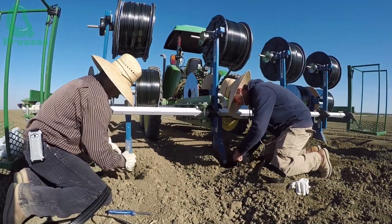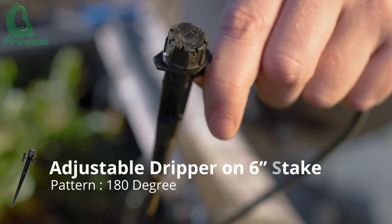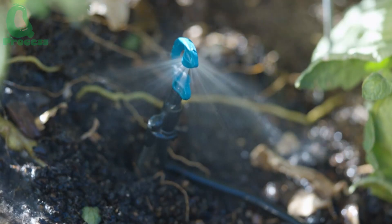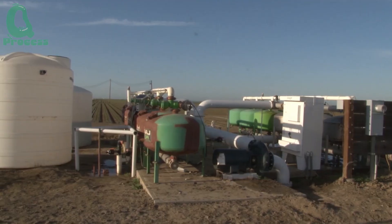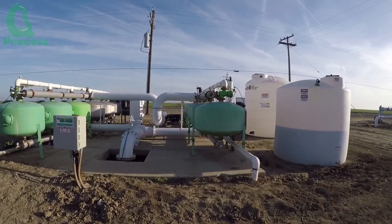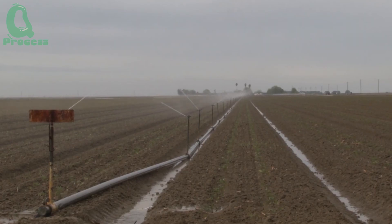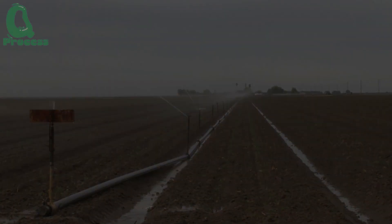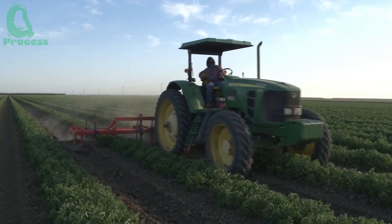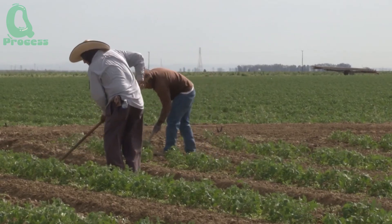As tomato plants begin to grow, they are nurtured using modern systems. Smart drip irrigation is a key factor, delivering the precise amount of water and fertilizer needed without waste. This method saves up to 30% of water, reduces chemical fertilizer use by 20%, and boosts productivity by up to 15%. Hilling is also a crucial stage — specialized plowing machines create raised soil ridges around the base of the plants, helping to retain soil moisture and protect the roots from extreme temperatures.